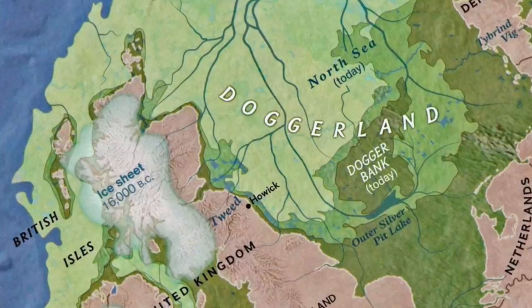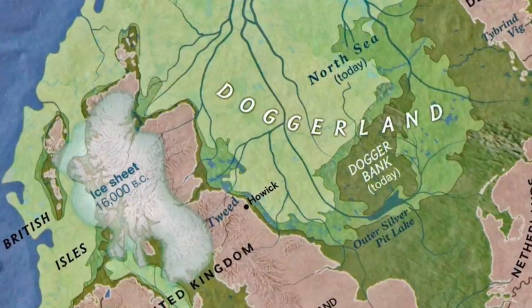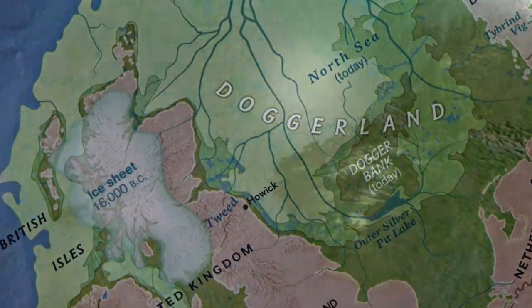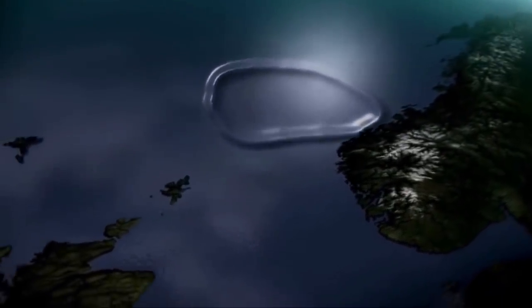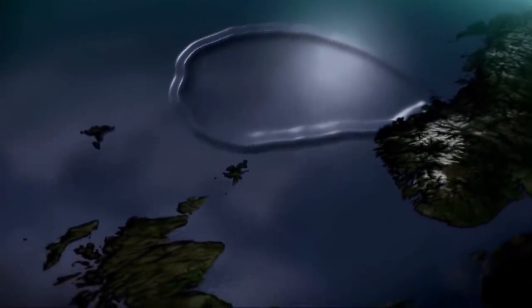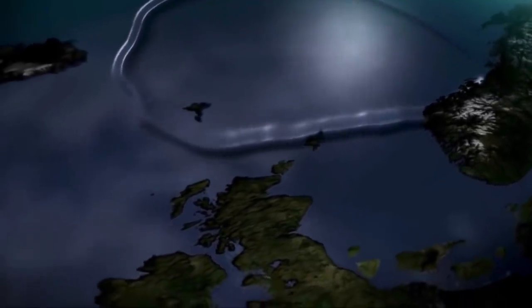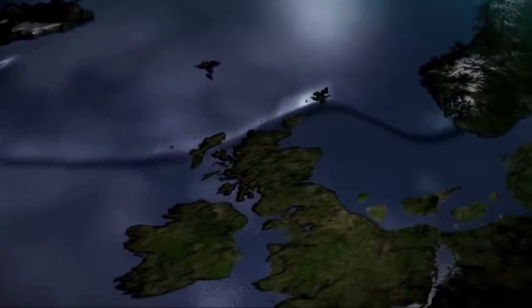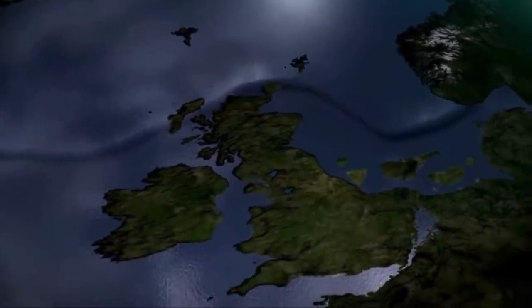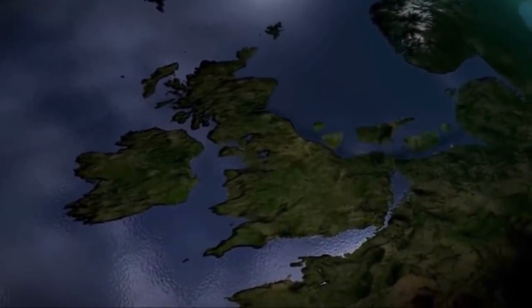But Doggerland was never really out of danger, and between 6,225 and 6,170 BC, large submarine landslides known as the Storegga Slides triggered enormous tsunamis that battered Doggerland, as well as the eastern coast of Northern Britain, as well as Europe and Scandinavia. Doggerbank would have been well and truly devastated by this event, and in the decades that followed, the whole island became completely submerged.